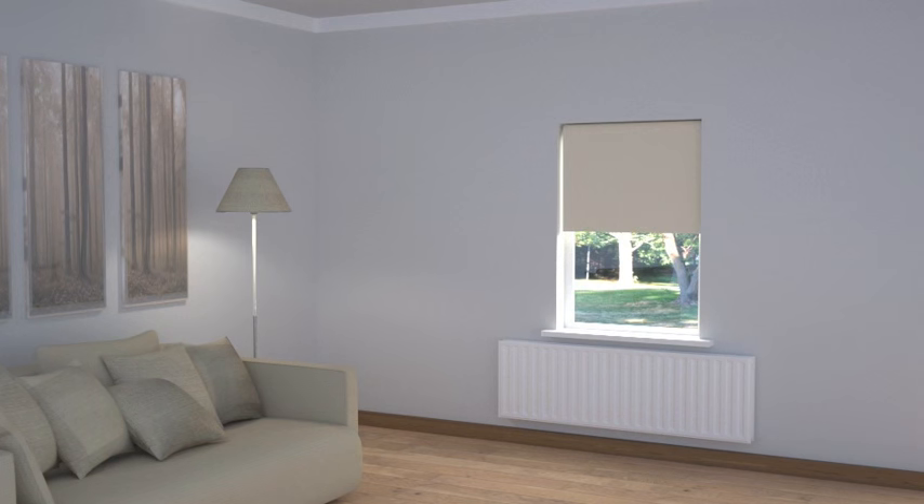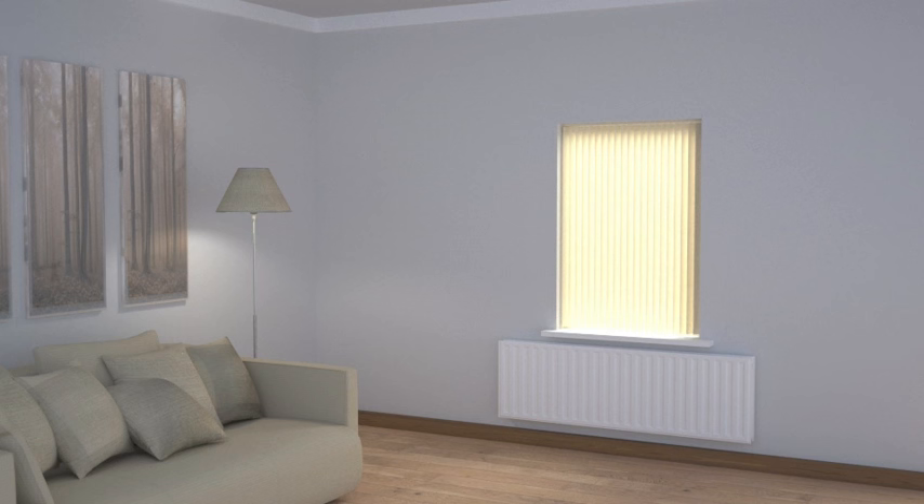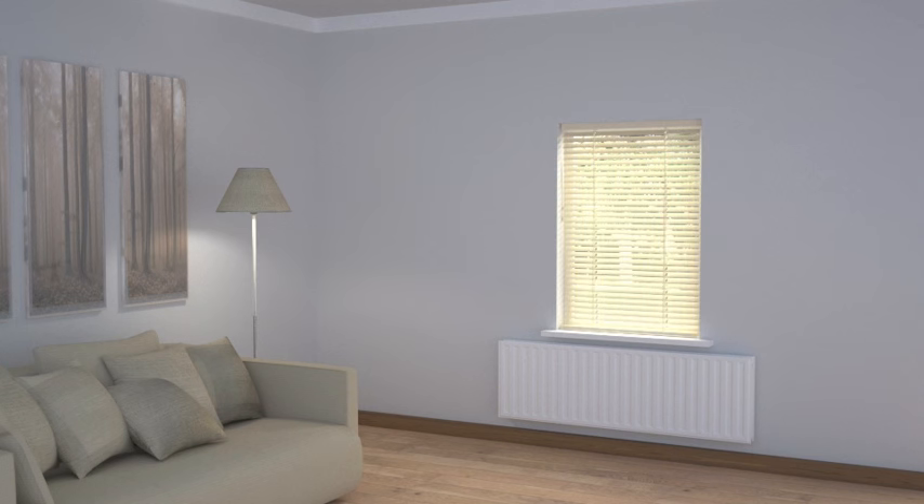Fitting stand-alone simple roller, vertical or Venetian blinds inside the recess is often a suitable enough solution. However, if you feel that look is a little bare or unfinished, then add some interest and detail with a suitable pelmet.